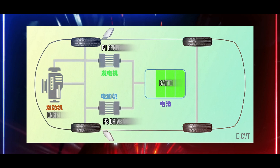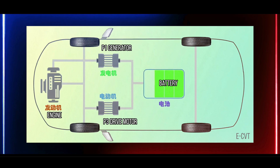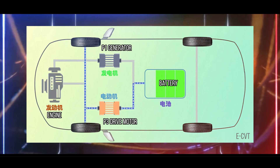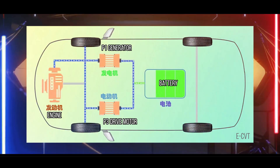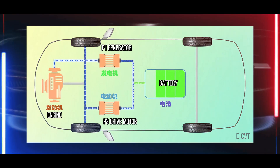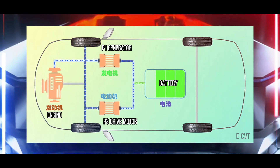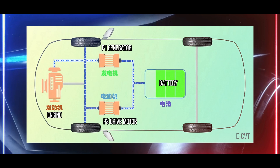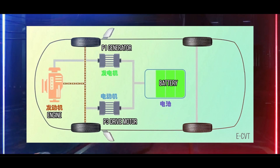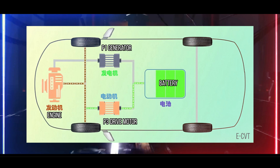Finally, let's talk about BYD's eCVT electric drive transmission. Its structure is remarkably simple, lacking the complex multi-gear design of traditional transmissions. Instead, it uses a single fixed-gear ratio transmission mechanism. The core of eCVT relies on two electric motors: the P1 motor, primarily responsible for generating electricity and adjusting the engine's speed, and the P3 motor, which directly drives the wheels. These two motors work together through an electromechanical coupling system, achieving a two-in, one-out energy flow.